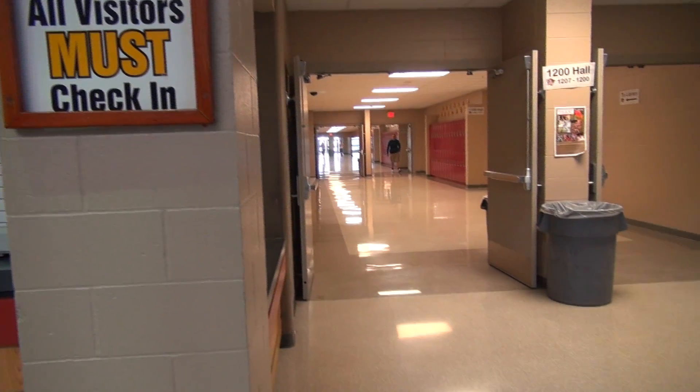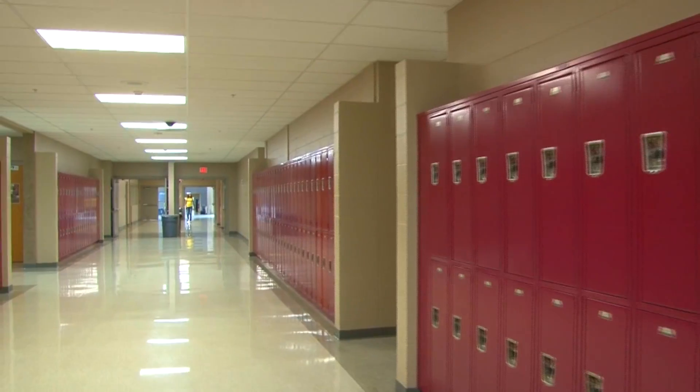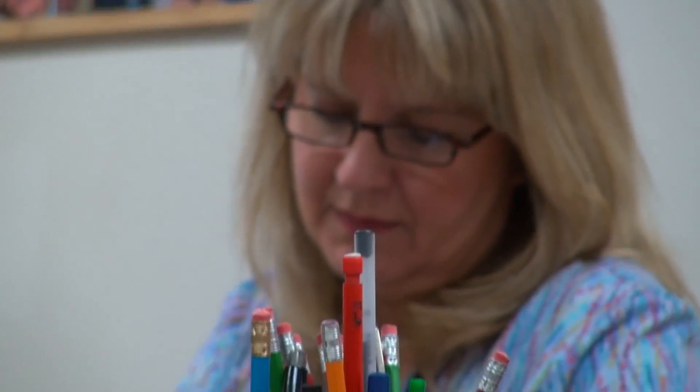The west side of the South Building is where you'll have most of your classes as a freshman — everything from biology to English to civics. On the first floor, you'll also find the nurse's office. If you're feeling sick, check in here and they'll take good care of you.